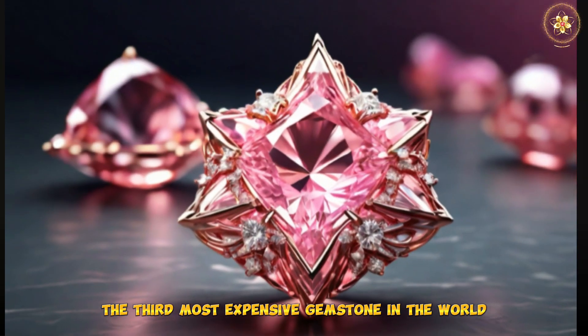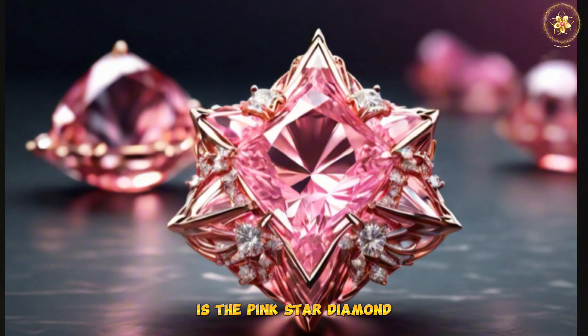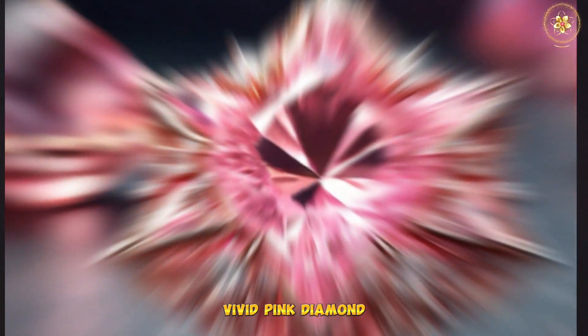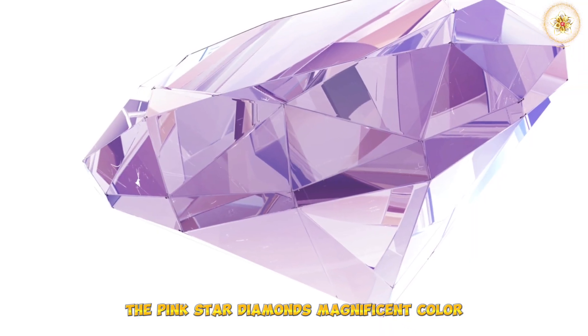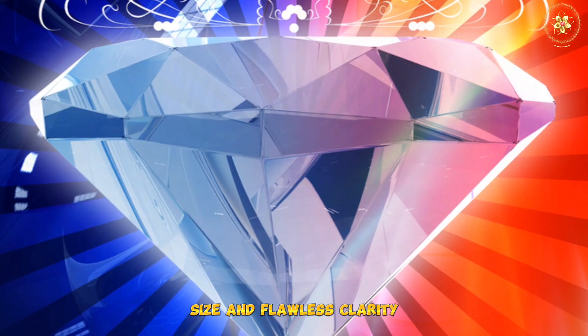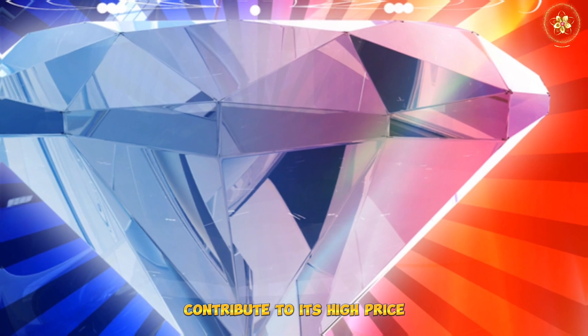The 3rd most expensive gemstone in the world is the Pink Star Diamond. This gemstone is a fancy, vivid pink diamond, and is the largest of its kind ever graded. The Pink Star Diamond's magnificent color, size, and flawless clarity contribute to its high price.